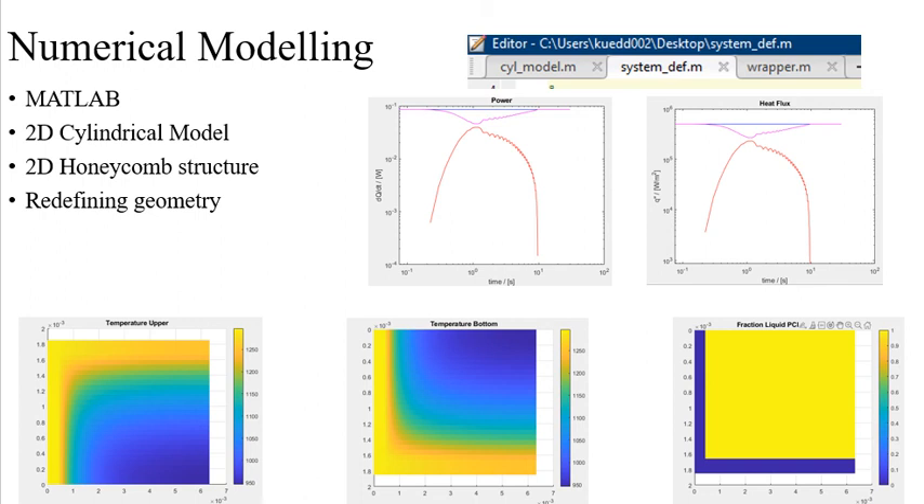After understanding how the existing numerical model works and reacts to variable inputs, such as different heights of cylinder, different geometry of the testbed, and different phase change materials, I began to modify the model to match the lab setup that is currently testing sorbent, zeolite, in 3D.